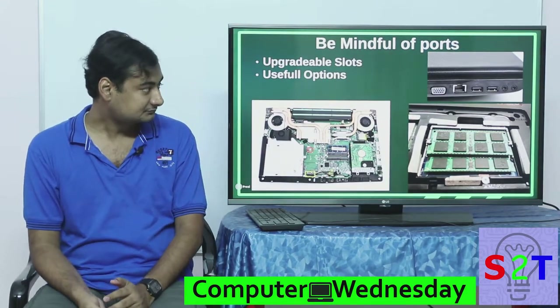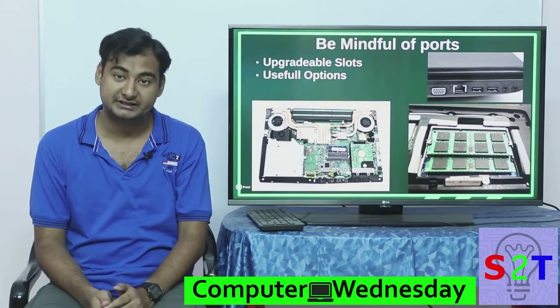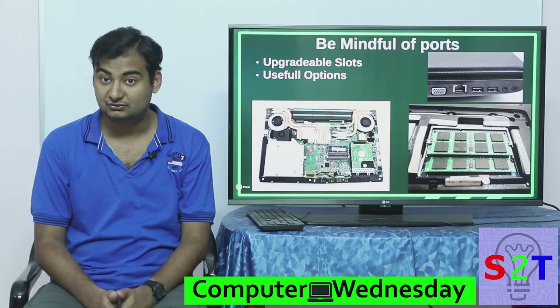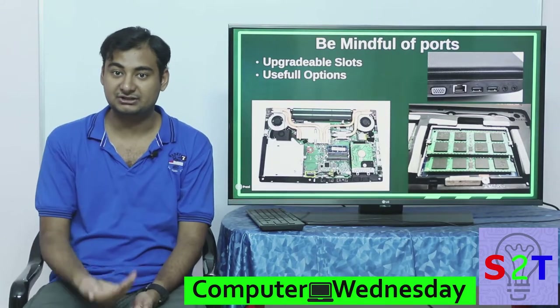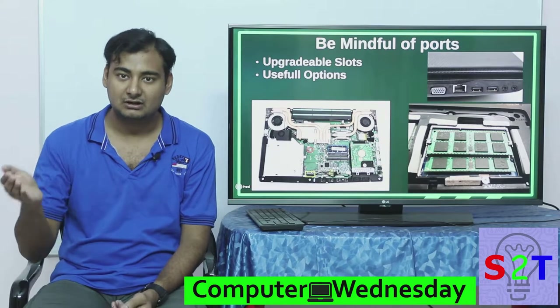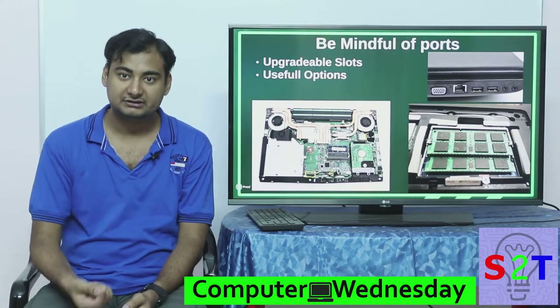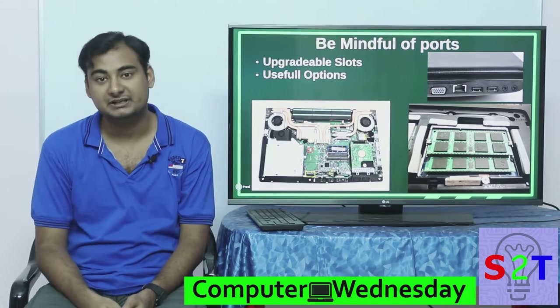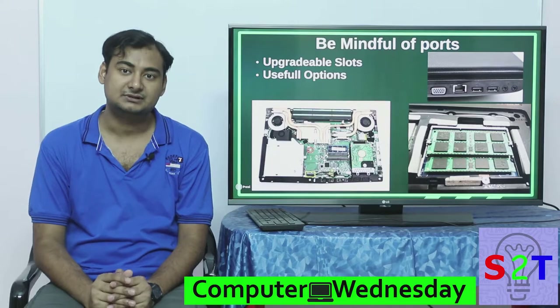Do you have a normal hard drive port? These are generally removed from ultra-thin laptops, so be mindful of that. Ports are generally neglected by people but they are quite important, especially if you want to do something specific. For example, if you only have a USB 2.0 port and you are doing videography and want to upload your memory card quickly to your laptop.